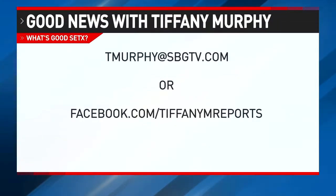So have you seen something good? I would love to hear about it. Email me at tmurphy@sbgtv.com or send me a message on my Facebook page, facebook.com/tiffanymreports. Be kind and do good. We'll see you next.